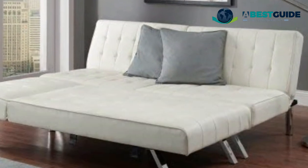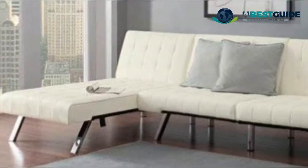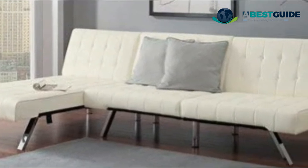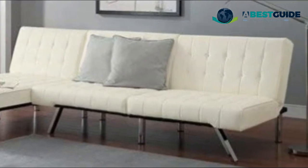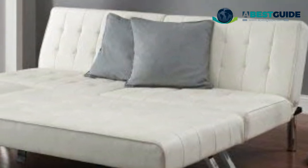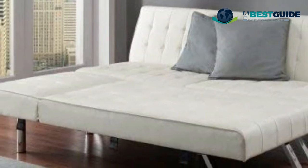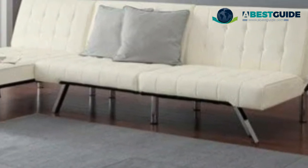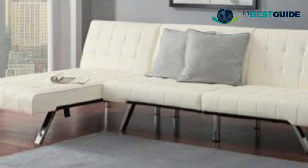Number two: modern sofa bed sleeper — a great couch on a low budget, with modern design and comfort seating in mind. Easily converts from sofa to lounger to chaise to sleeper. This faux leather convertible sofa set features tufted faux leather upholstery and classy chrome legs. The chaise lounger can be set up as a couch or a comfortable sleeper to accommodate guests.